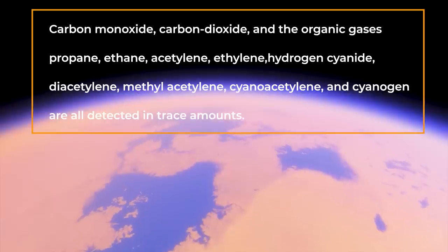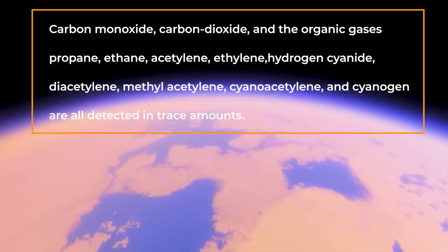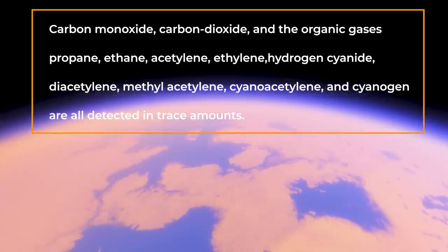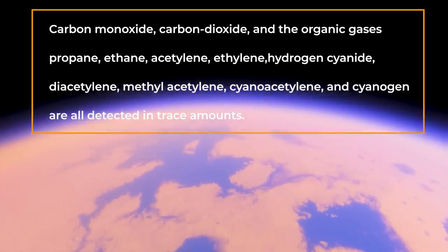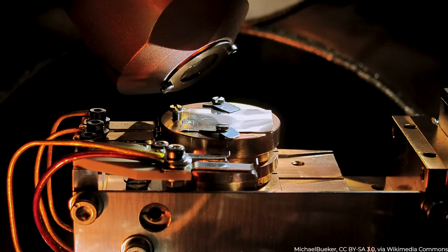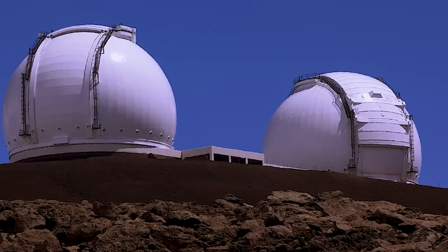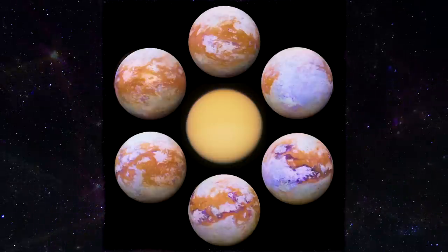Carbon monoxide, carbon dioxide, and the organic gases propane, ethane, acetylene, ethylene, hydrogen cyanide, diacetylene, methylacetylene, cyanoacetylene, and cyanogen are all detected in equal amounts. By combining spectrometers on JWST with the optical image quality from Keck, we get a real complete picture of Titan, DePater explained. Since JWST can see things in infrared light, which is invisible to the human eye, it was able to precisely determine cloud and haze elevations.